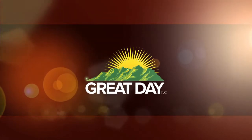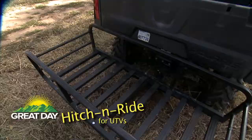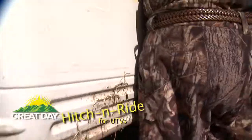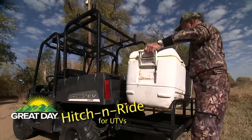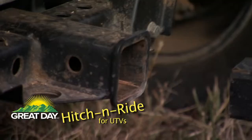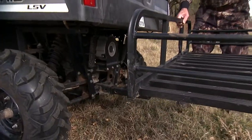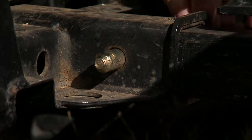One of the best things about a UTV is its hauling ability. Great Day's Hitch and Ride adds a new dimension of packing capacity to any UTV or off-road vehicle equipped with a 2-inch hitch receiver. The Hitch and Ride is lightweight, sturdy, and installs in just seconds.